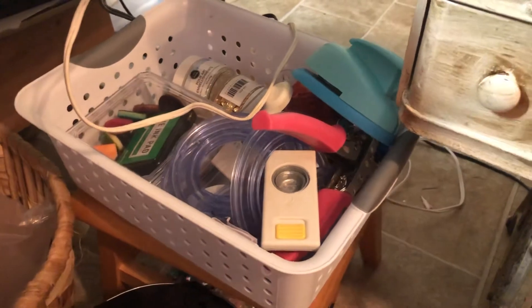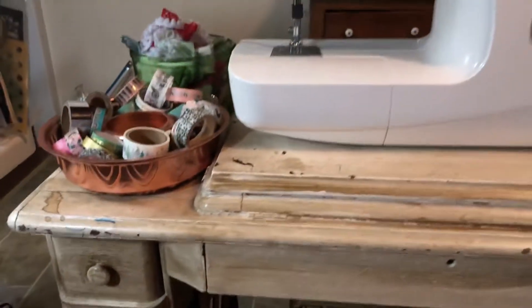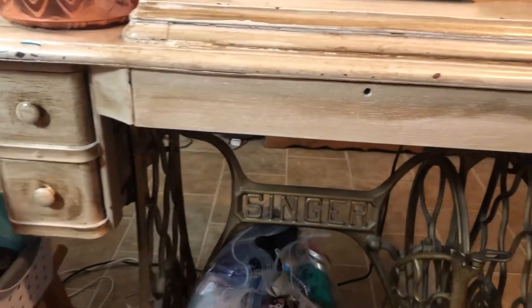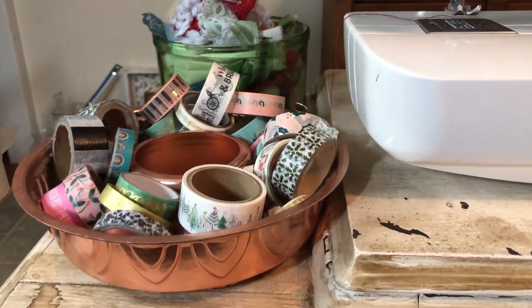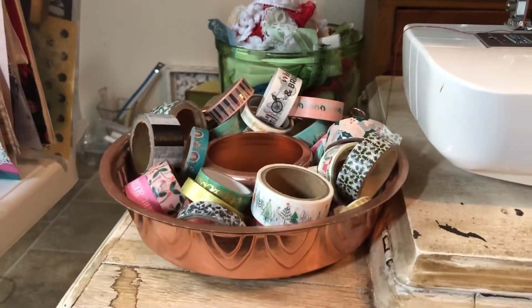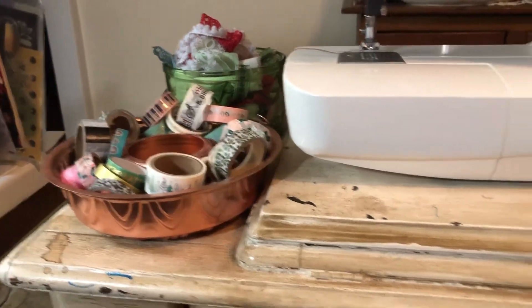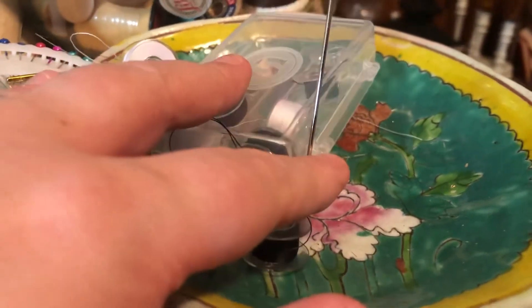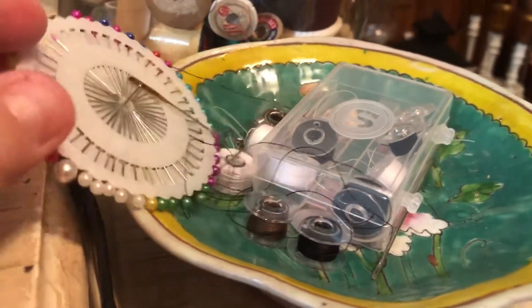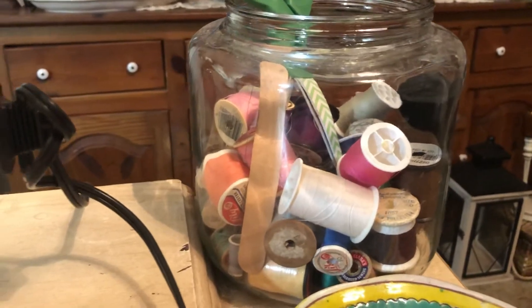I just pull out whichever colors I need of my distress oxides, and underneath that are the punches I'm using right now, my Crop-a-Dile, and my ink blending tools. My sewing machine is to the right of me on my grandmother's vintage sewing machine stand — my mom had painted it. I have another cake mold tin with my Christmas washes — the pinks and mints — that I'm using right now. That little green bowl I just put my off cuts of little laces and trims as I'm using them.